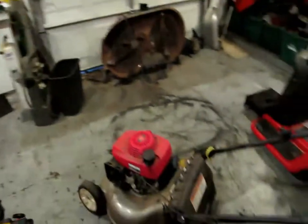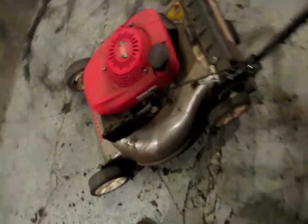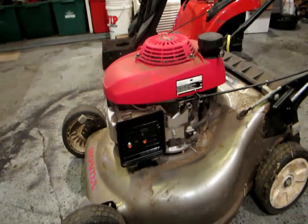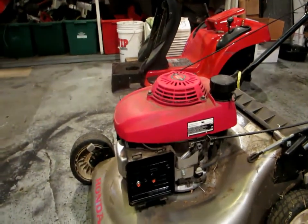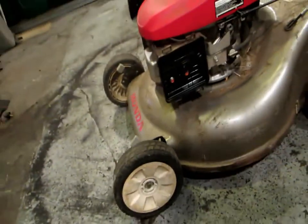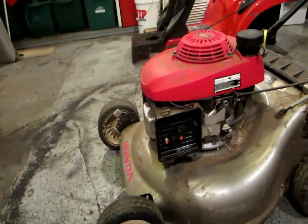A friend of my dad's dropped this thing off last night. I got two things to look at today: this one and an Echo leaf blower. This one hasn't run in three years. He went to go start it yesterday to mow his father's lawn and it wouldn't go. I already know what the problem is — it's got carb issues. I'm gonna rip apart the carb, clean it up, and hopefully there's nothing major going on corrosion or rust wise.